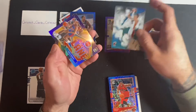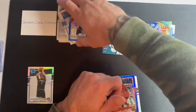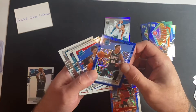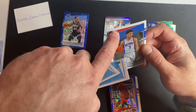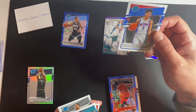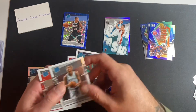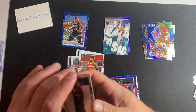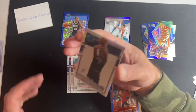Tyler Hero splash, Isaiah Thomas variant express lane. For rookies: Desmond Bain blue velocity base, Killian Hayes with a giant printing line — I'm not sure if that will rub off. Vernon Carey Jr., Devin Vassel, Skylar Mays, and definitely the big hit: silver Anthony Edwards. Thanks for watching guys.